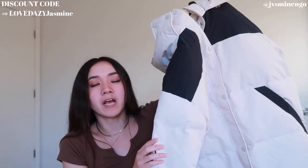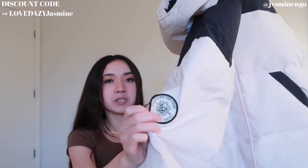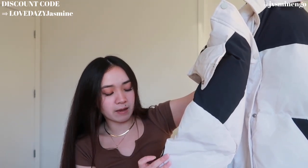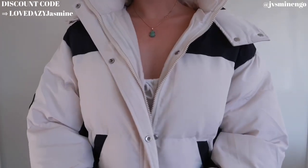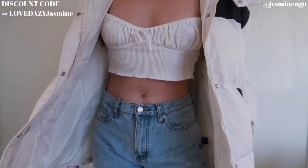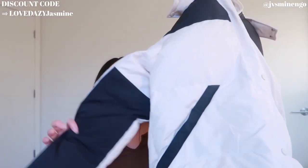Moving on, we have another cream puffer jacket but this one has some navy blue paneling. I love it so much — it looks so cute like a North Face jacket. It also has a really cute patch on the side that says 'overcome the fear, life is real' — it's very minimal so I don't mind it, and you can barely notice it. This is another really great quality jacket, around $50. It fits me perfectly in a size small and I love the navy blue detailing — it makes it look really cool.